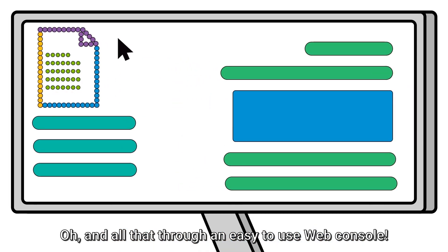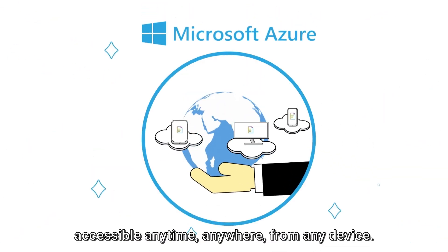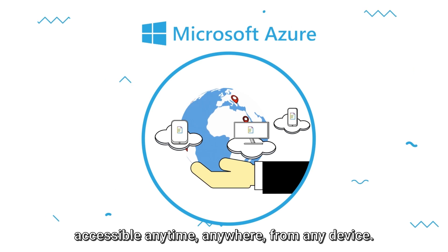And all that through an easy-to-use web console, powered by Azure cloud — accessible anytime, anywhere, from any device.